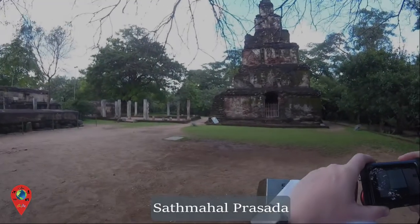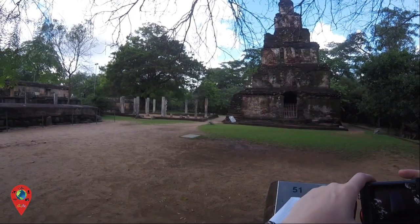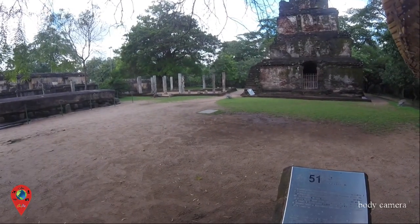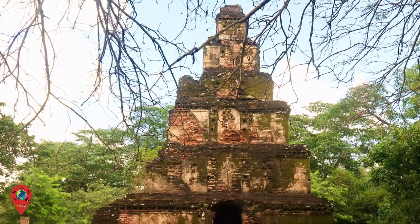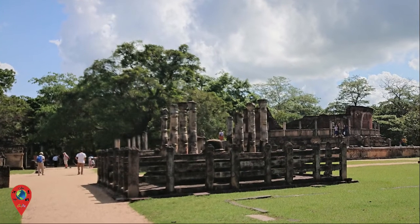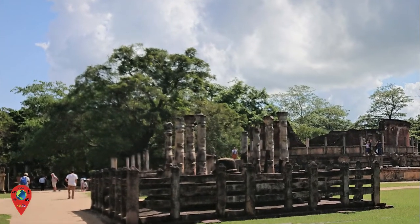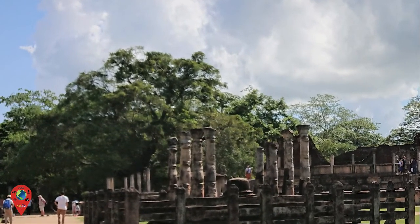It is not clear if this is, in fact, the Satmahal Prasada, although there are references of the Satmahal Prasada being built in Polonnaruwa, but there is no evidence that this is that building. A seven-storey structure built in a stepped pyramid form could be a rare stupa. According to inscriptions, this structure could be identified as Nisankalata Mandapa, whose unusual pillar type simulates the lotus stalk and the flower.